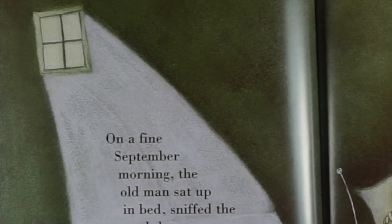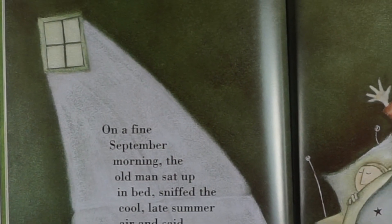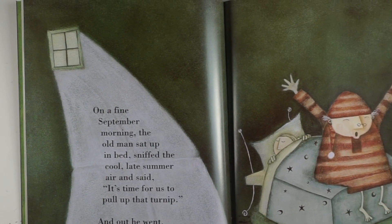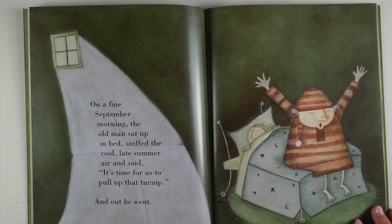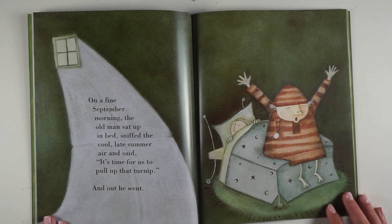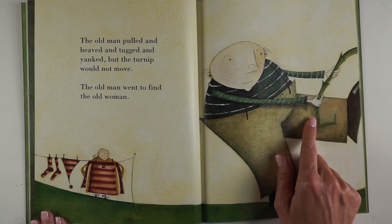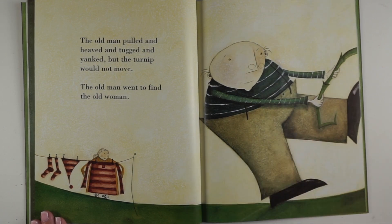On a fine September morning, the old man sat up in bed, sniffed the cool late summer air and said, "It's time for us to pull up that turnip." And out he went. The old man pulled and heaved and tugged and yanked. But the turnip would not move.